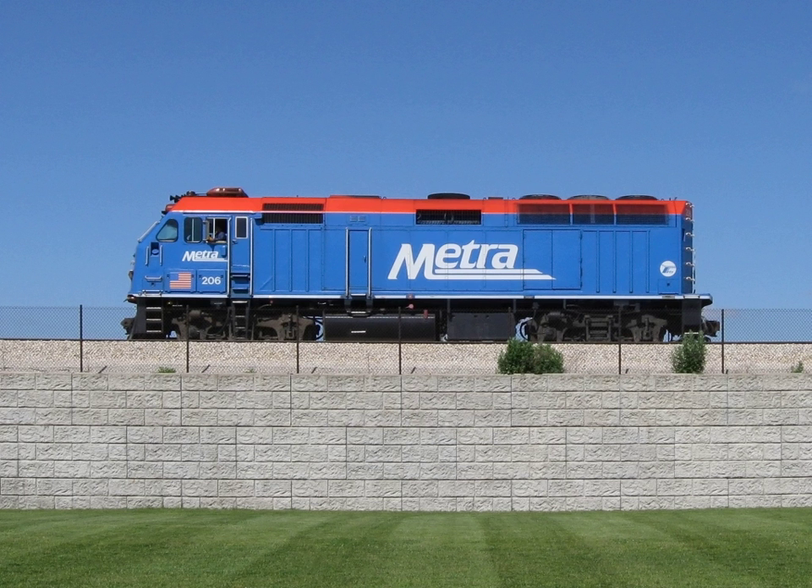Diesel-electric-based buses have also been produced, including hybrid systems able to run on and store electrical power in batteries. The two main providers of hybrid systems for diesel-electric transit buses include Allison Transmission and BAE Systems. New Flyer Industries, Gillig Corporation, and North American Bus Industries are major customers for the Allison EP hybrid systems, while Orion Bus Industries is a major customer for the BAE hybrid drive system. Mercedes-Benz makes their own diesel-electric drive system, which is used in their Citaro.